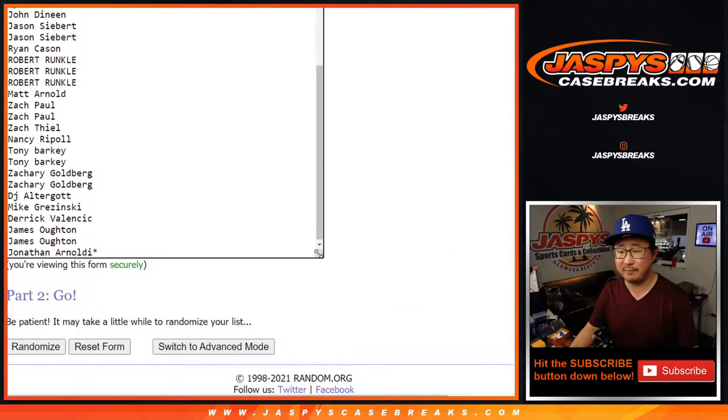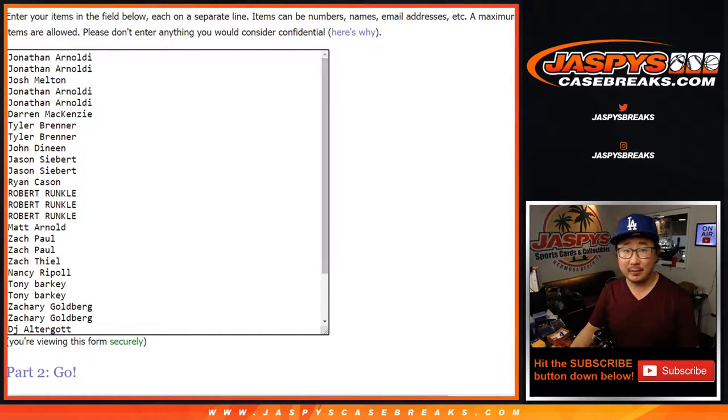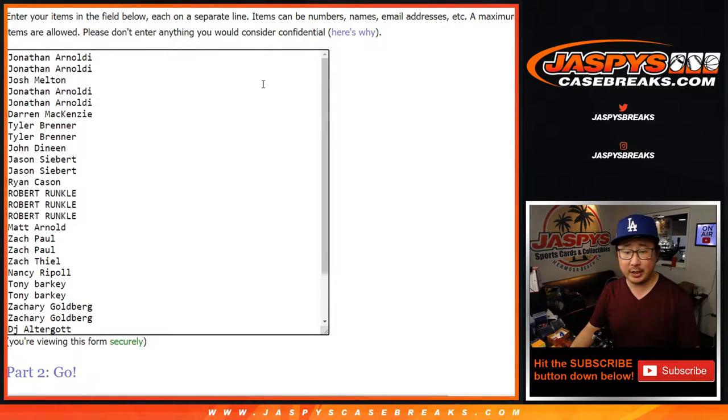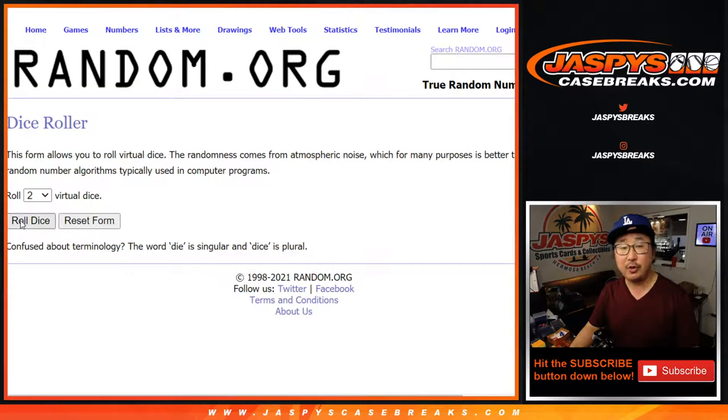Pay attention to the list of boxes there. There's a lot of old boxes from the early 2000s. That makes it really interesting. Big thanks to everyone who's taken a chance on this mixer, or this box, to get into the mixer. Let's do the break first. Let's roll it.